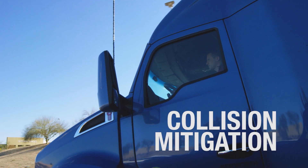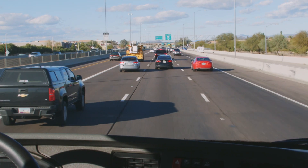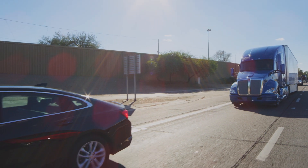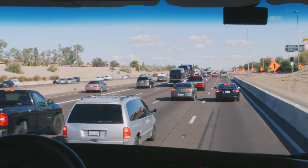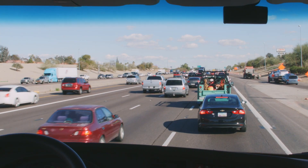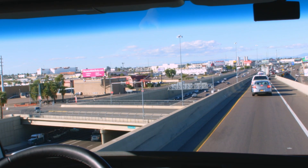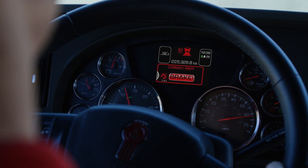Collision Mitigation is a technology that is always actively monitoring for a situation where a collision is imminent. With all the distractions that can occur on the road, the system will provide an audible warning to the driver as the following distance decreases. If the driver does not take action, the Collision Mitigation system will apply the brakes in an effort to reduce the severity of the impending collision.